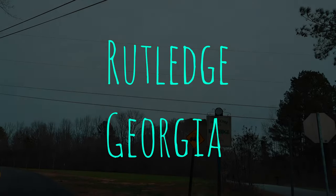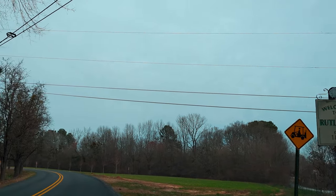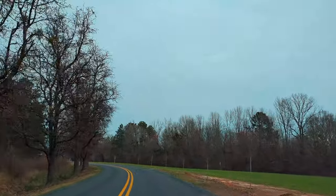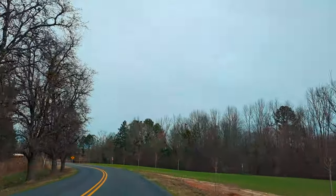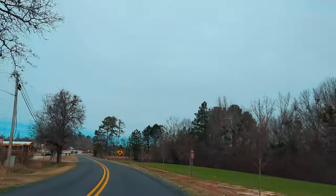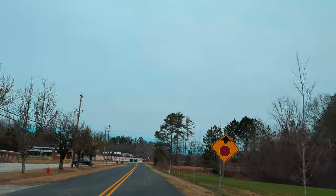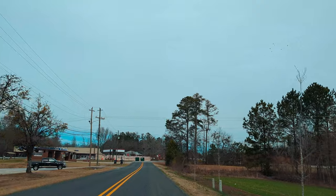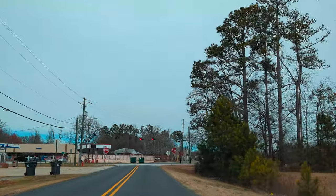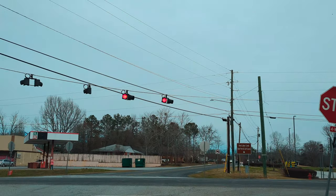What's up YouTube friends and family, I'm Elvis and I'm Michelle. Today we're in Rutledge, Georgia — welcome to Rutledge! Founded in 1871, it's one of the older towns we've visited. This is in Morgan County in the central part of the state. The population at the 2020 census was 871, up from 781 at the last census in 2010.